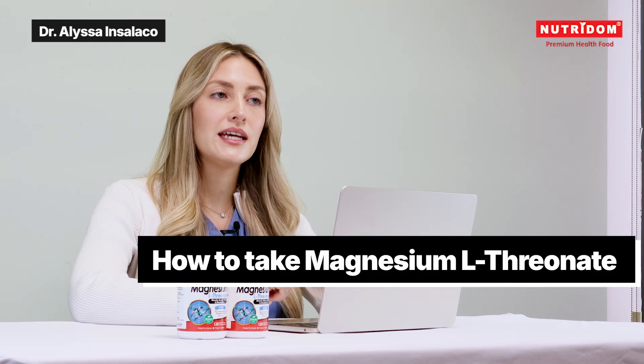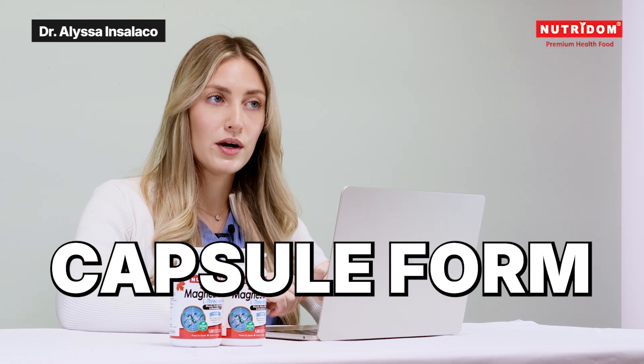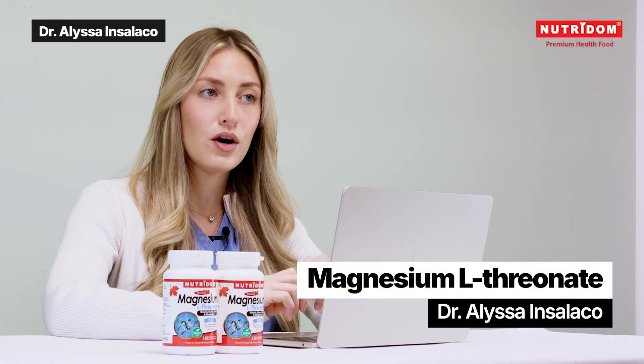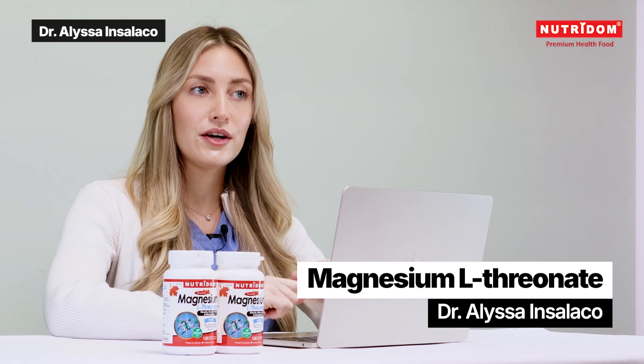Now, let's talk about how to take it. Magnesium L-threonate is often found in capsule form. And because its elemental magnesium levels are slightly lower, dosing does really matter.